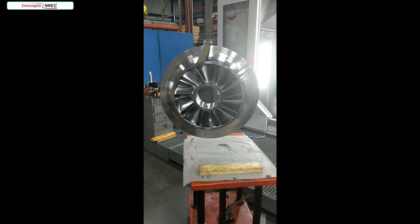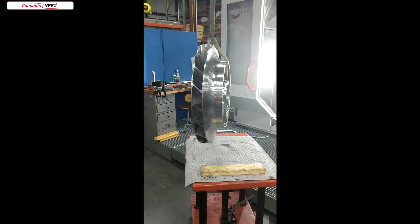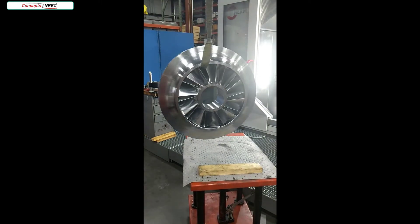Suspended from the crane is the final shrouded impeller. We have completed all milling and turning operations. All that's left is to give it a good clean and remove any remaining burrs. Last stop is into inspection and then off to the customer.